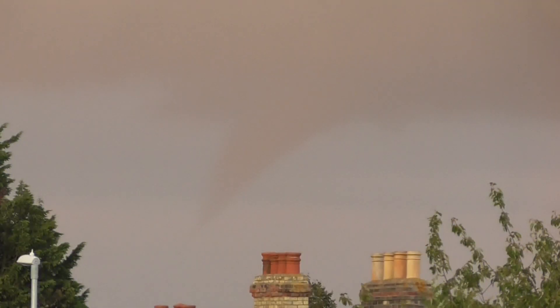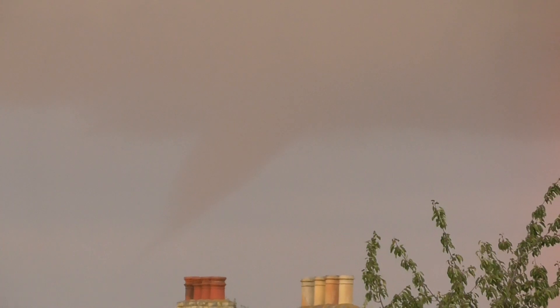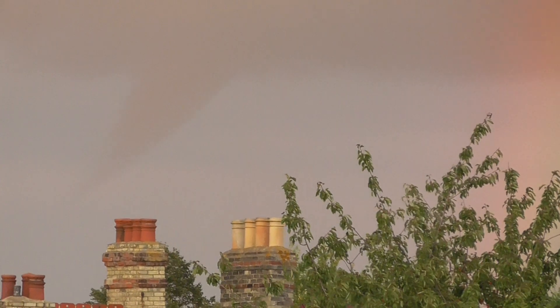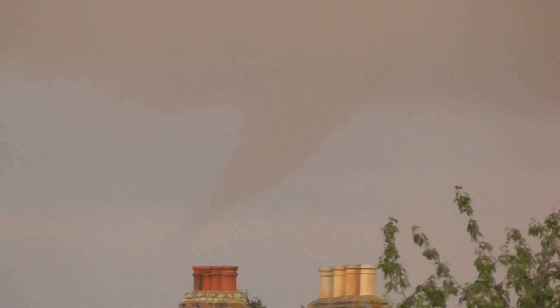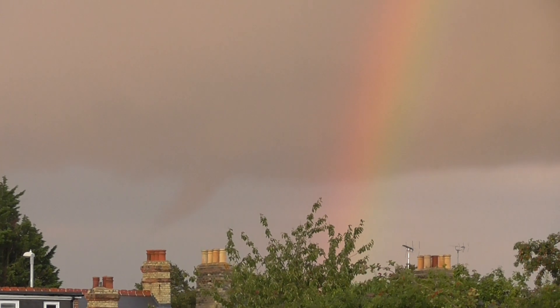It looks like a tornado. That really does look like a tornado. A tornado with a rainbow next to it — how about that for a shot?